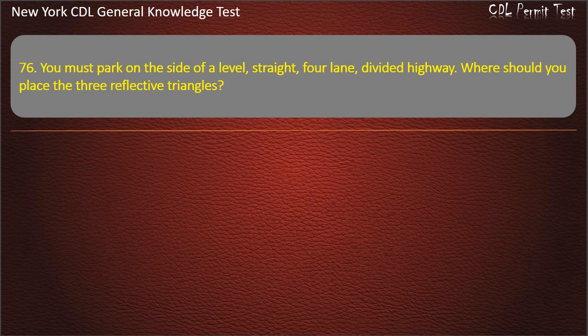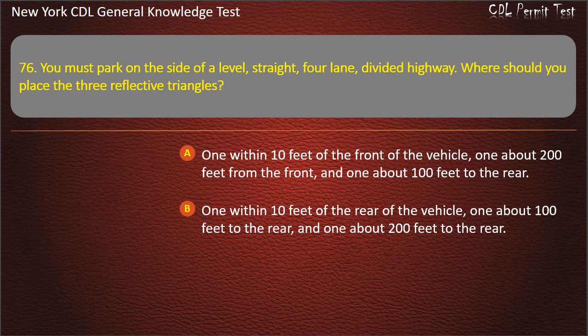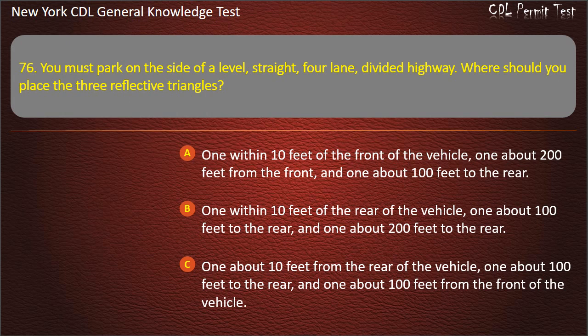Question 76. You must park on the side of a level, straight, four-lane, divided highway. Where should you place the three reflective triangles? One within 10 feet of the front of the vehicle, one about 200 feet from the front, and one about 100 feet to the rear. One about 10 feet from the rear, one about 100 feet to the rear, and one about 100 feet from the front. Answer: One within 10 feet of the rear of the vehicle, one about 100 feet to the rear, and one about 200 feet to the rear.